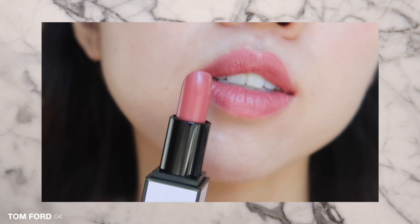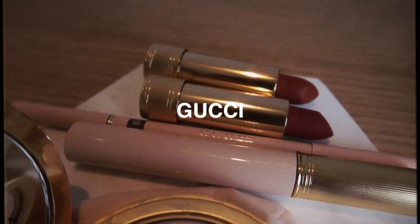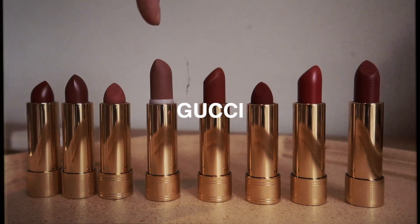04号我觉得可能要皮肤更白，或者唇色更浅一点的人涂它会比较好看一些。Tom Ford这一款还挺持色的，基本上不怎么掉色，除非你去吃火锅。所以这两款我比较推荐的就是03号。好，今天的最后一大板块就是Gucci，因为这次Gucci总共有12个单品，所以把它们放在最后来讲。